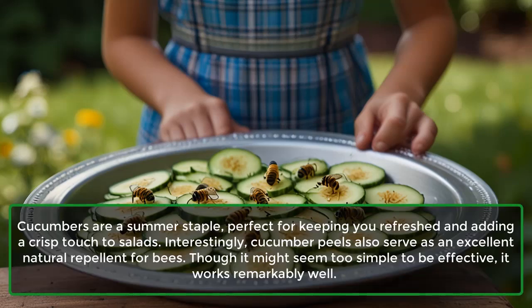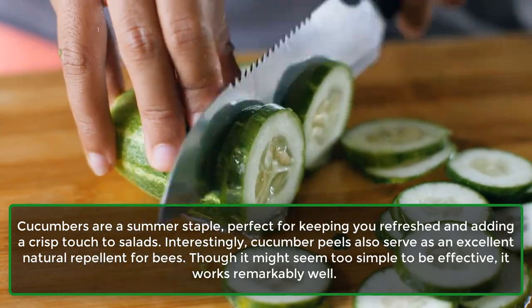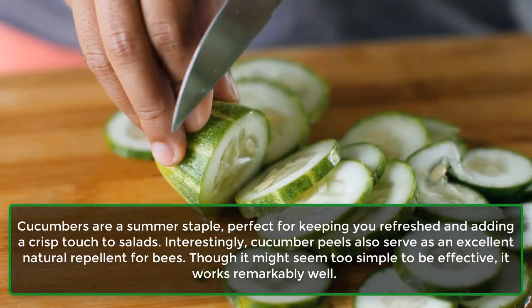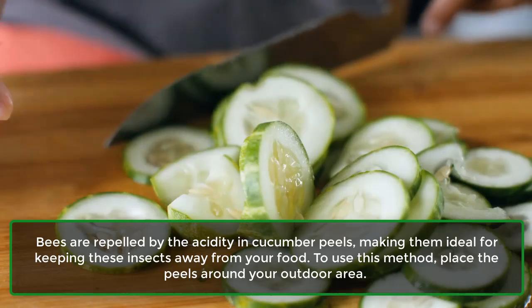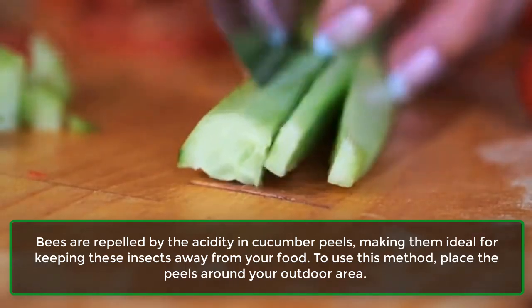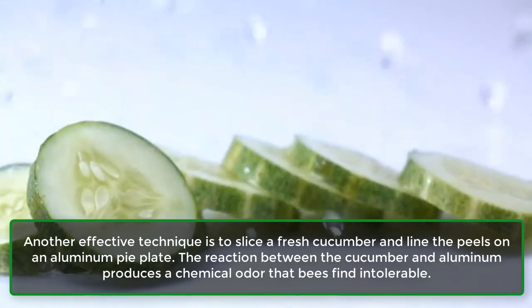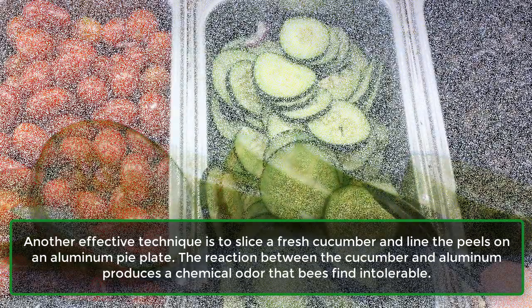Cucumbers are a summer staple, perfect for keeping you refreshed and adding a crisp touch to salads. Interestingly, cucumber peels also serve as an excellent natural repellent for bees. Though it might seem too simple to be effective, it works remarkably well. Bees are repelled by the acidity in cucumber peels, making them ideal for keeping these insects away from your food. To use this method, place the peels around your outdoor area. Another effective technique is to slice a fresh cucumber and line the peels on an aluminum pie plate. The reaction between the cucumber and aluminum produces a chemical odor that bees find intolerable.